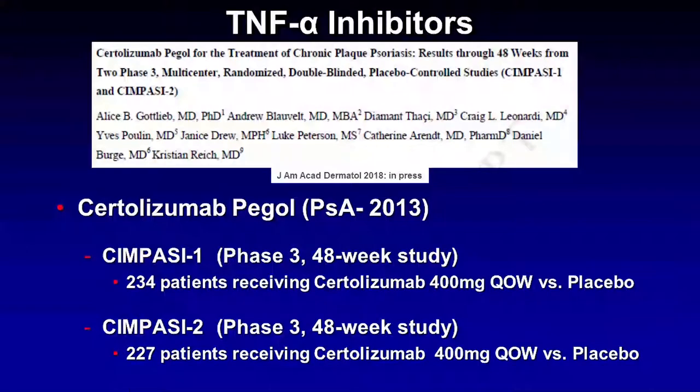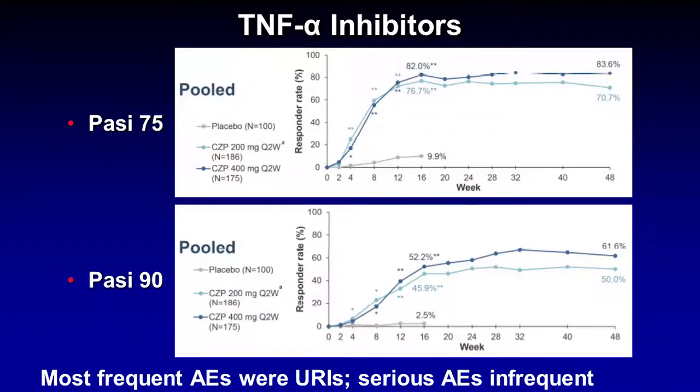One of the most interesting ongoing stories in the TNF inhibitor world is certolizumab. Certolizumab is FDA approved to treat psoriatic arthritis and has been since 2013. Soon in the JAD, you will see published the results of two Phase 3 studies, CIMPASI-1 and CIMPASI-2, which included a good number of patients followed for 48 weeks. At week 16, at the higher dose, 82% of patients reached a PASI 75, which was maintained out to week 48. And 52% of patients reached a PASI 90 at week 16, increasing to 60-61% by the end of the study in patients with moderate to severe plaque psoriasis.